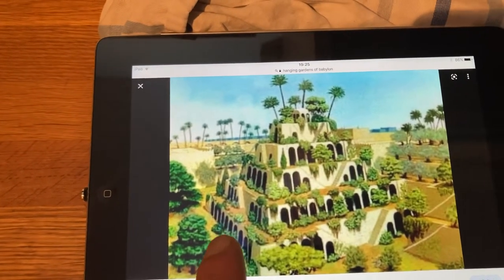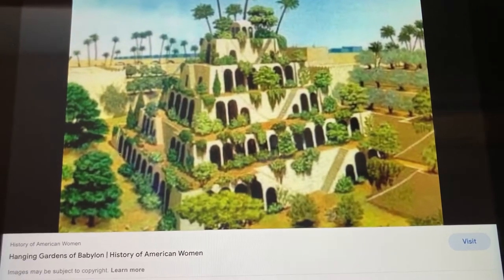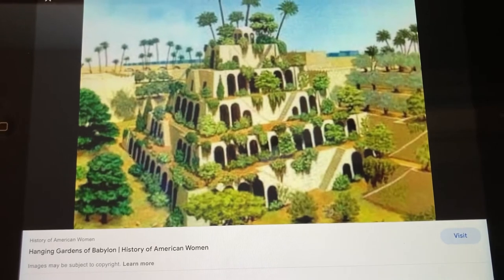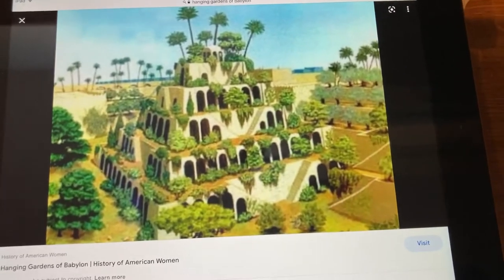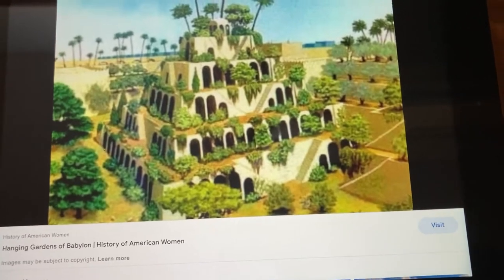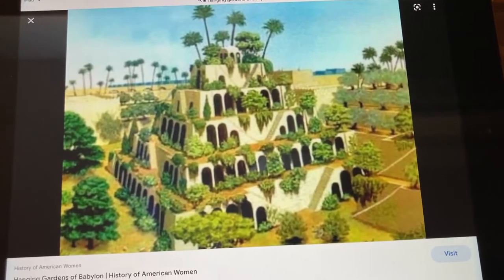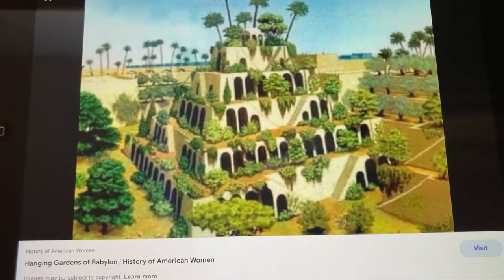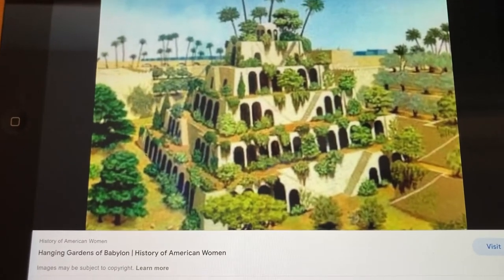These Archimedes screws would have been turned by slaves, I'd imagine. It would have been a thankless task rotating them to keep a constant flow of water. Maybe they just kept filling troughs and people had to keep watering the plants, because this would have been somewhere relatively arid — or maybe it wasn't so arid three thousand years ago, who knows. But that is what the Hanging Gardens of Babylon may well have looked like, even though there's no evidence they ever existed.